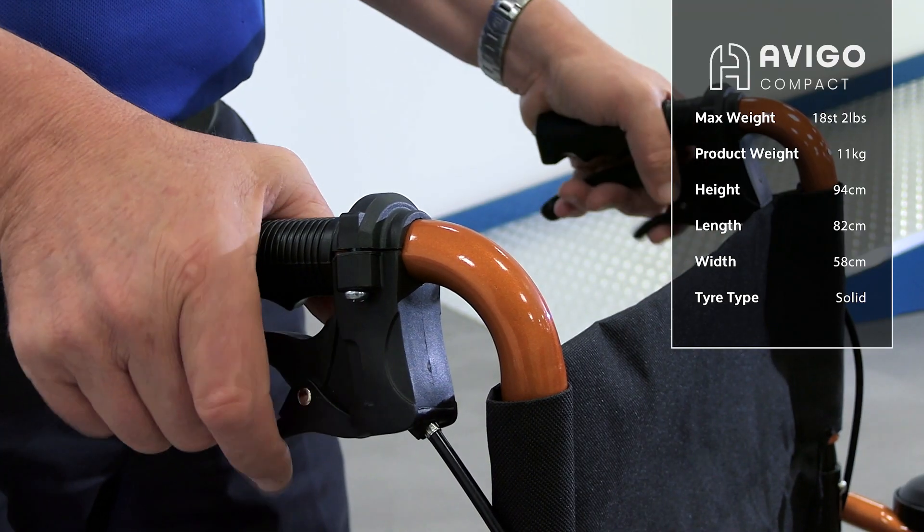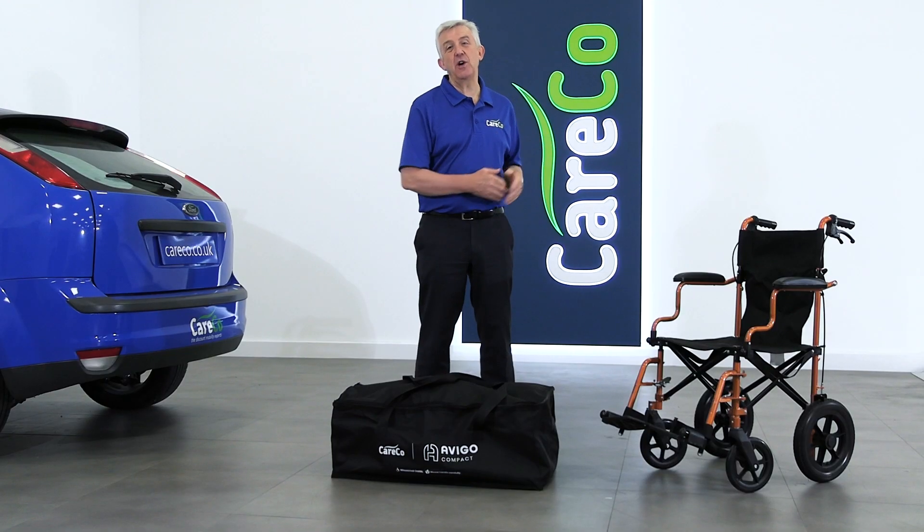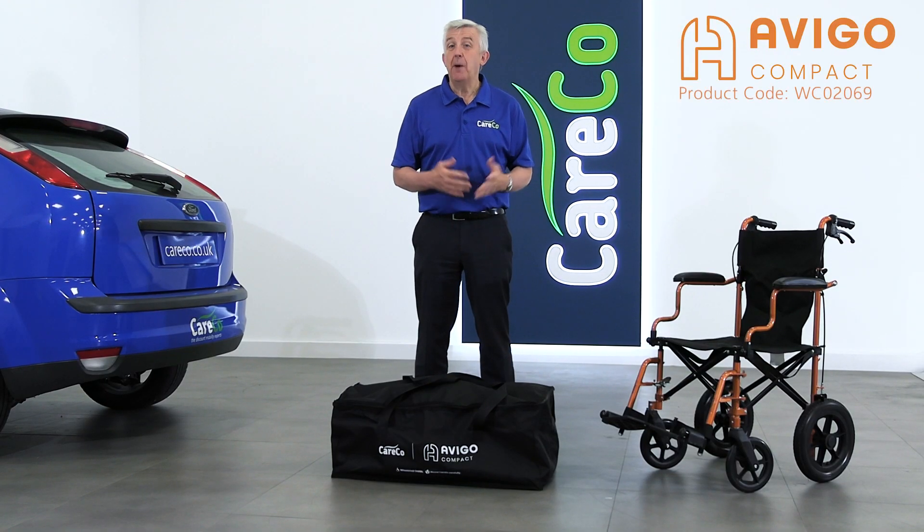Attendant-operated brakes are located on the handles. The Avigo Compact Transit wheelchair is part of the wider range of travel and transit wheelchairs from Careco.